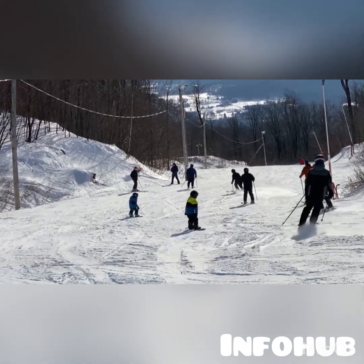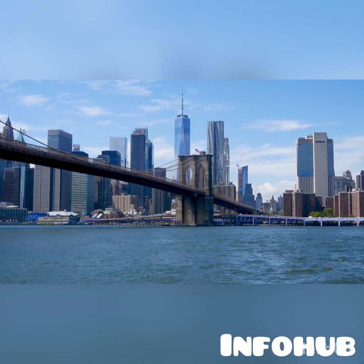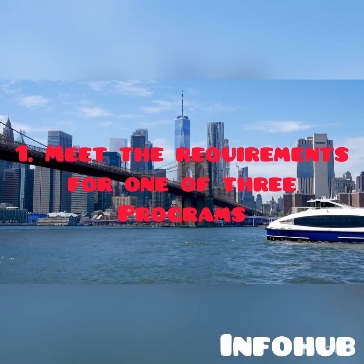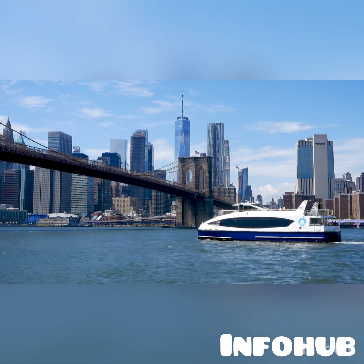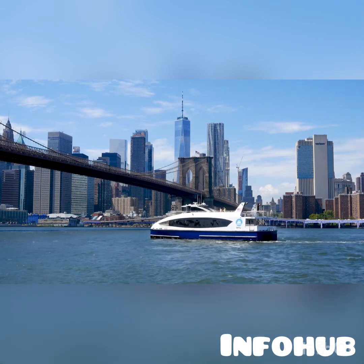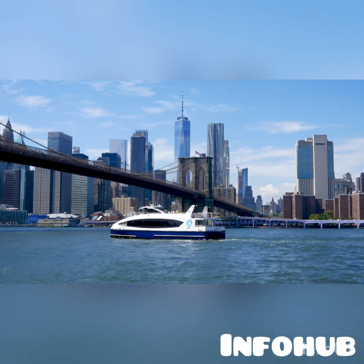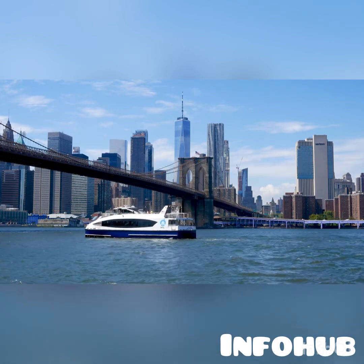To be eligible for the Express Entry system, candidates must meet the following requirements. First, they must be eligible for one of the three programs: the Federal Skilled Worker Program, the Federal Skilled Trades Program, or the Canadian Experience Class — links and criteria for these will be in the description box below. Second, the candidate must have at least one year of skilled work experience in a National Occupation Classification.